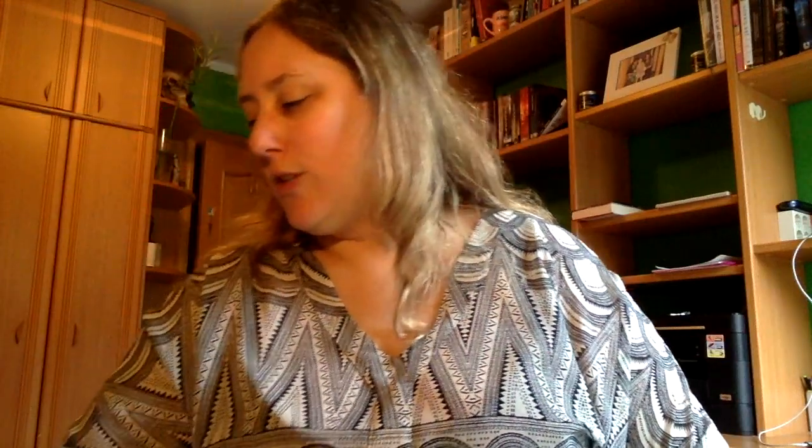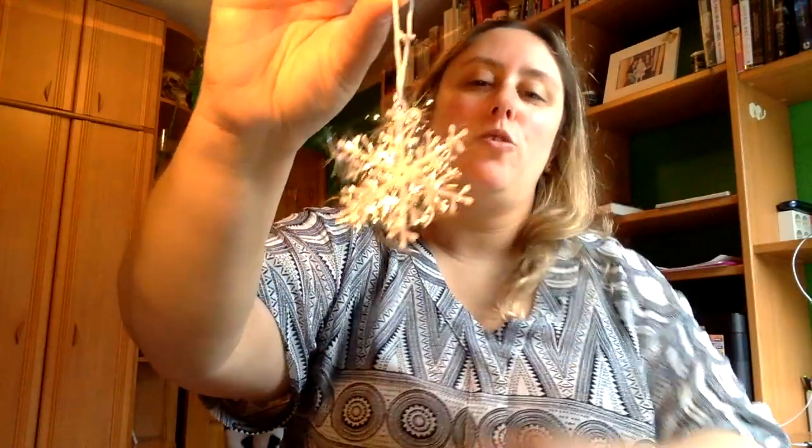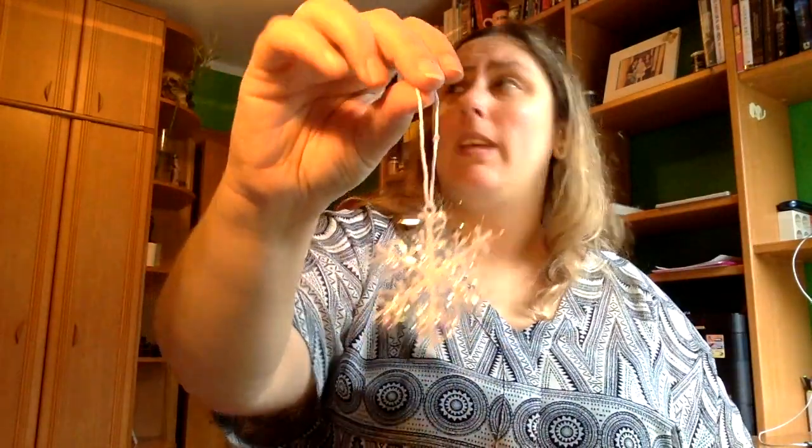También llevo este lacito, que me ha encantado porque está muy bien montado. Tenemos también esto que lo utilizaré de marcapáginas, que es un copito de nieve con su guérbita. No sé si lo utilizaré de marcapáginas o lo colgaré por algún sitio de adorno de Navidad.